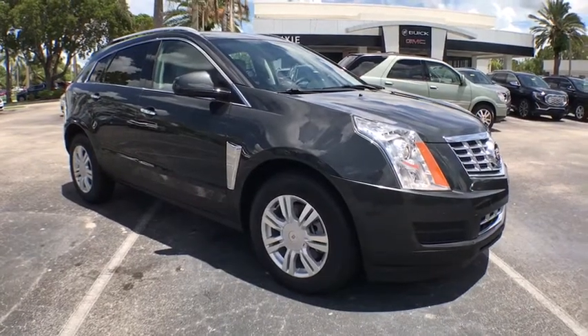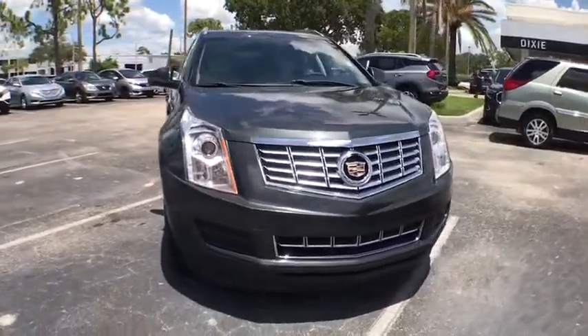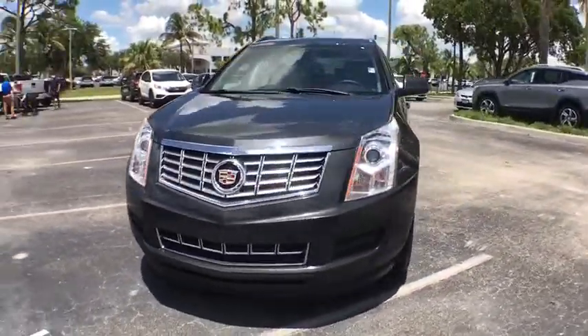Make a great choice today with the 2015 Cadillac SRX. The Cadillac SRX is beautiful from every angle.